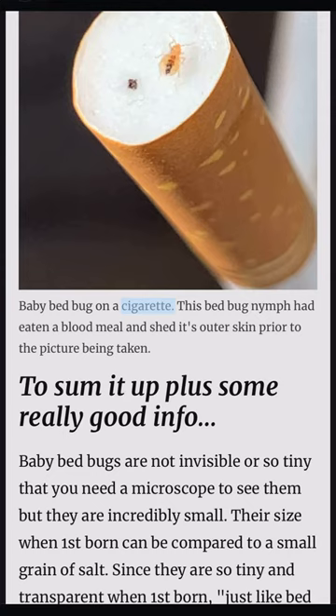Baby bed bug on a cigarette. This bed bug nymph had eaten a blood meal and shed its outer skin prior to the picture being taken, to sum it up plus some really good info.